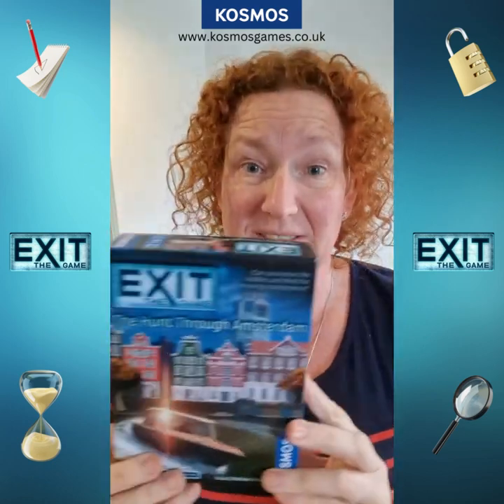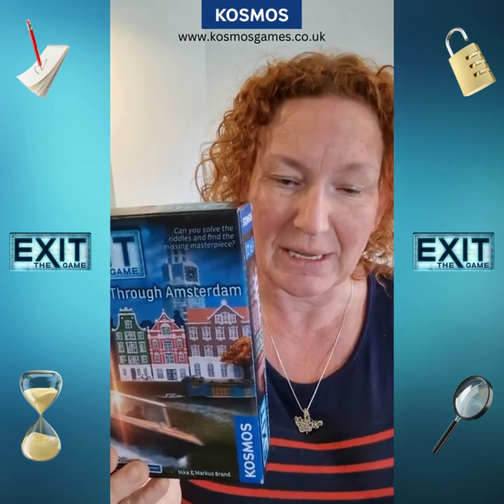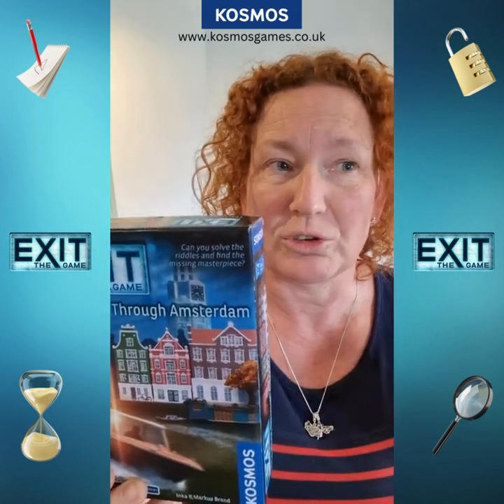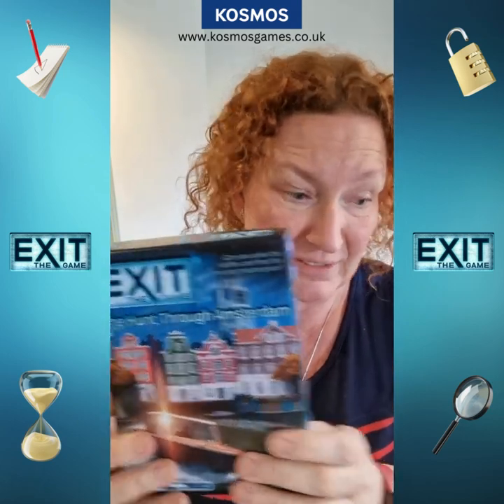A new one coming up this year is The Hunt of Amsterdam. There is a clue to a previously unknown masterpiece by Van Gogh that has been discovered in Amsterdam, but you are not the only person that knows about this, so you are trying to solve the riddles and get to the masterpiece before the other person does and basically save the day.